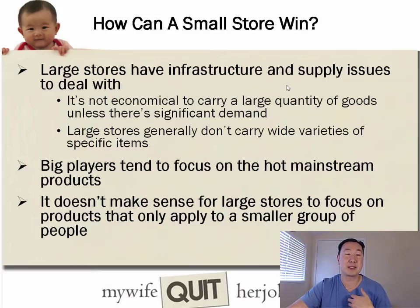You also want to find products that are not readily available in brick-and-mortar stores because you don't want people comparison shopping. A common question I get asked is how a small niche shop can possibly win against larger stores like Walmart and Target. The thing about these larger stores is they have infrastructure and supply issues, and it's not economical for them to carry goods unless there's significant, broad-based demand.